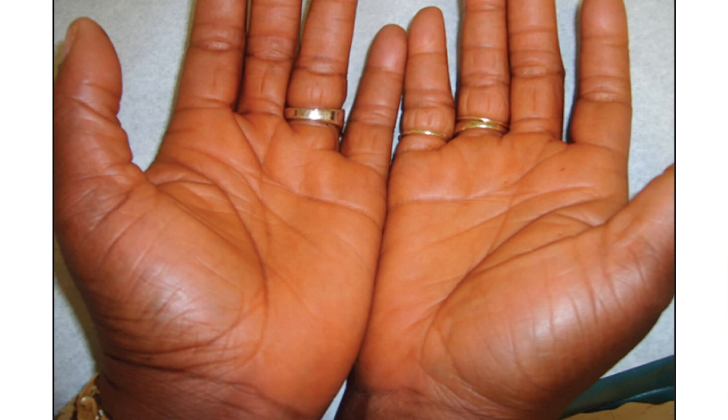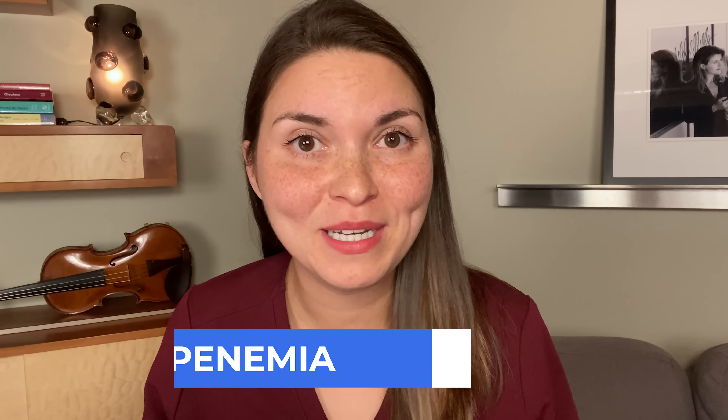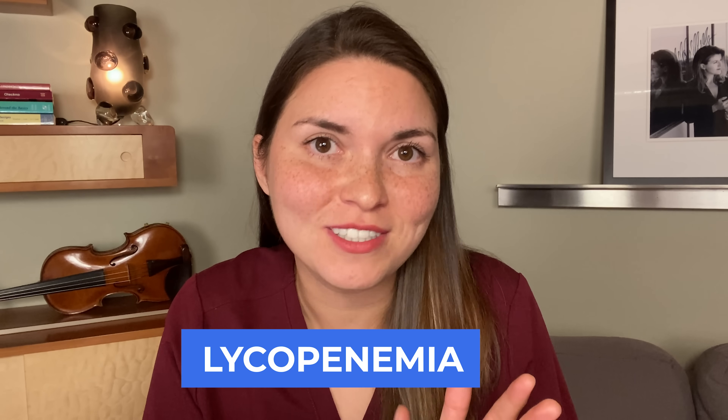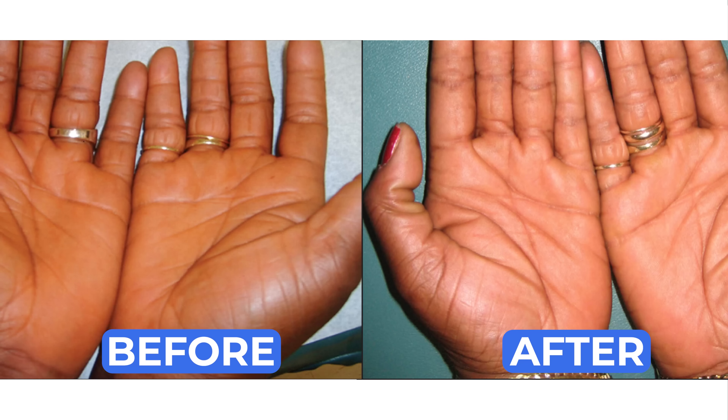Sometimes the color of your palm changes because of your diet. This woman ate so many tomatoes that her palms actually turned orange. It's called lycopenemia because you get a buildup of lycopene in your skin, which is an antioxidant found in tomatoes. Luckily it doesn't cause any permanent damage, and after the woman started eating fewer tomatoes, her skin went back to normal after about a month.